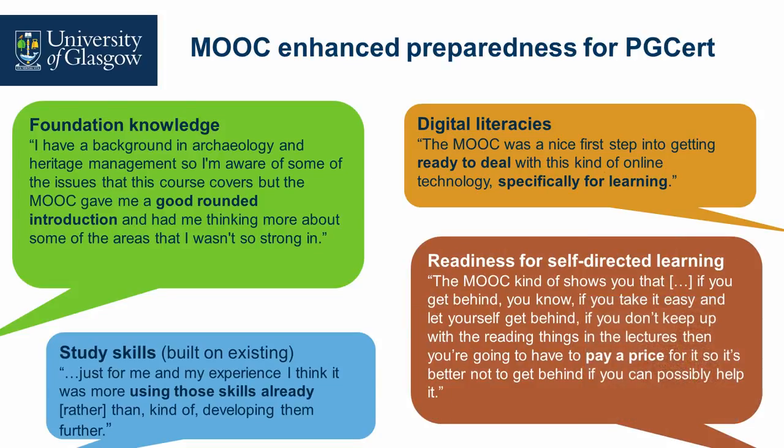Readiness for self-directed learning was important — if you don't keep up, there's a price to pay. Students learned through the MOOC that they had to manage their time effectively.